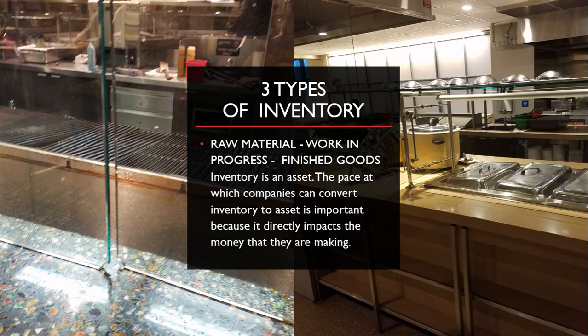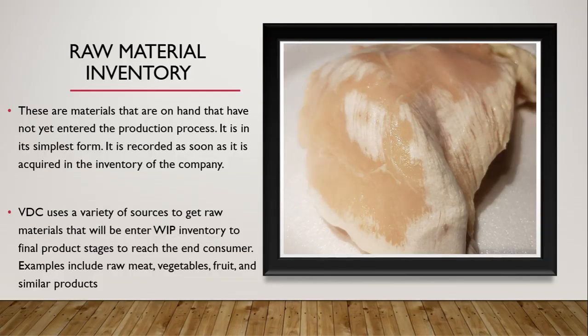VDC's favorite seasonal item is always pumpkin spice around Thanksgiving and Halloween. The three types of inventory are raw material, work in progress, and finished goods. Inventory is an asset, and the pace at which companies can convert inventory to assets directly impacts the money they are making. Raw material inventory refers to materials on hand that have not yet entered the production process — in its simplest form. It is recorded as soon as it is acquired. VDC uses a variety of sources to get raw materials, including raw meat, vegetables, fruits, and similar products.